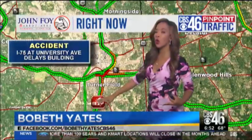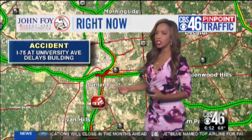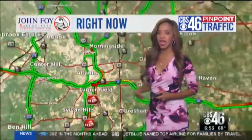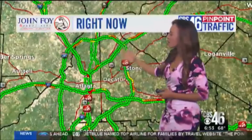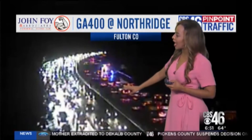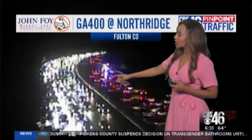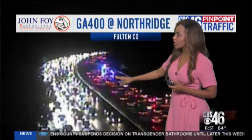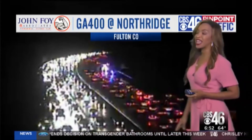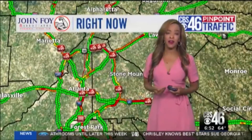This is 75 for folks heading north just by University. One lane was blocked last checked, and we're continuing to see delays build in that area. Another accident on the roadways because of wet road conditions — this is Georgia 400 by Northridge. You can see an accident in the southbound lane as folks try to make their way south right now. It's causing massive delays to build, with speeds in the area slowing down, and we're also seeing congestion on the other side for folks heading north.